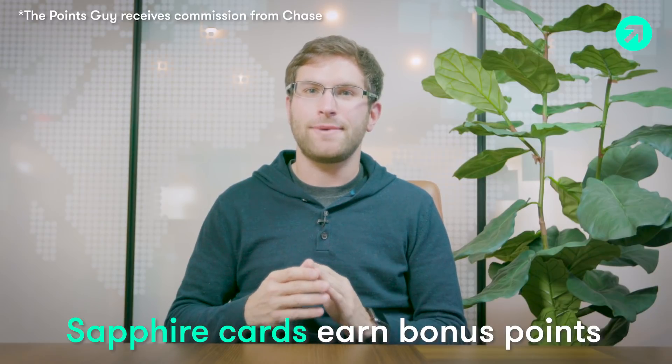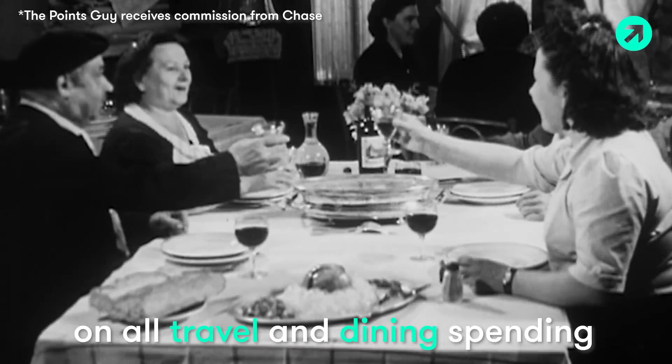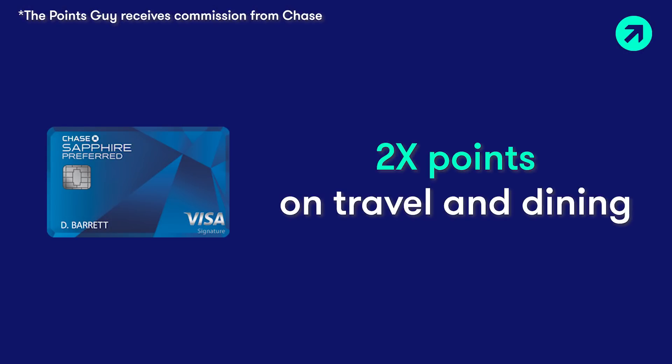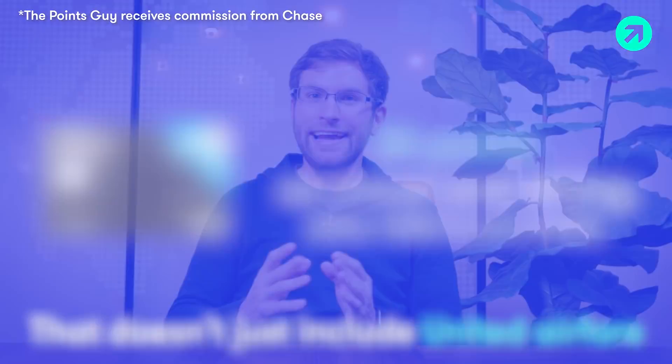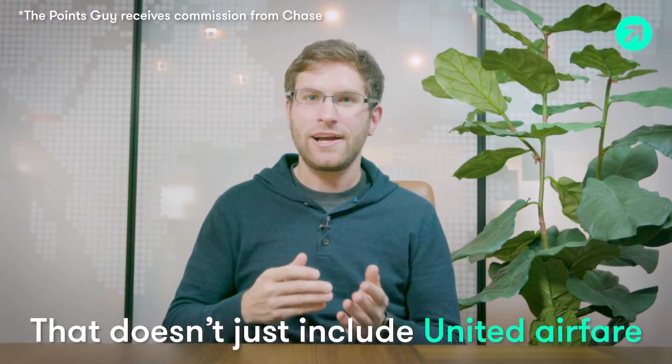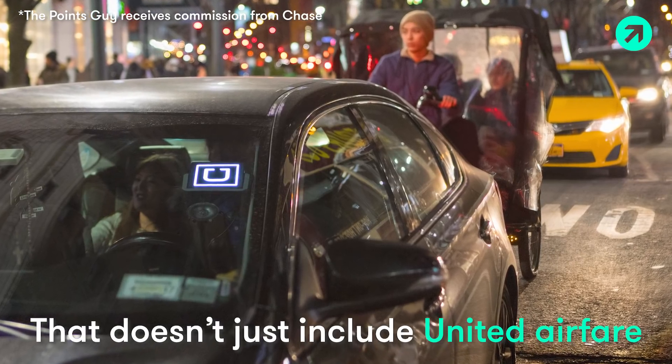The reason the Sapphire cards make more sense for spend is that you'll actually earn bonus points on all travel and dining purchases. You get 2x points with the Chase Sapphire Preferred card, and 3x points with the Chase Sapphire Reserve. And that doesn't just include United airfare — you actually earn bonus points on all travel and dining, which includes Uber rides and Amtrak tickets.